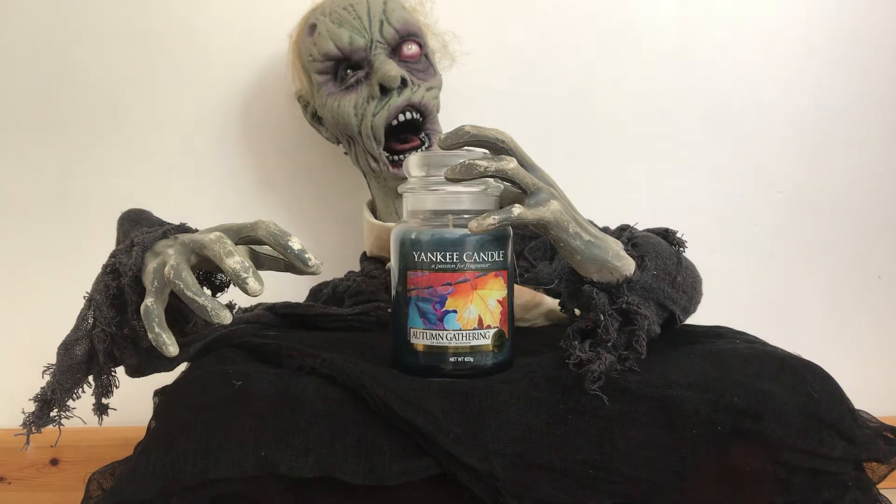Hello YouTubers and Yankee Candle lovers. It's Boris the Friendly Zombie here and today we are talking about the Autumn Yankee Candles.